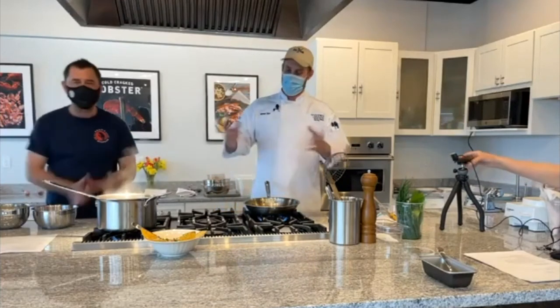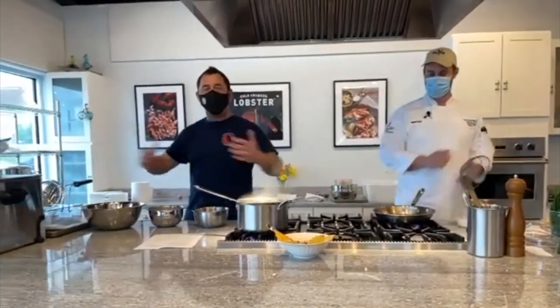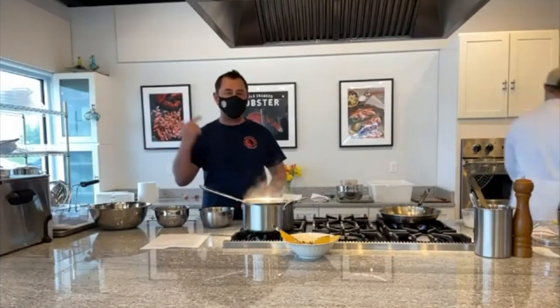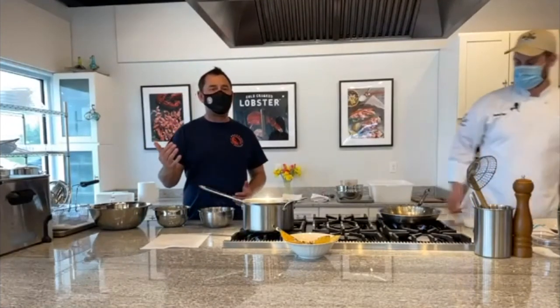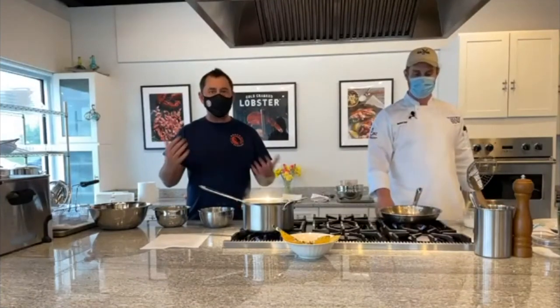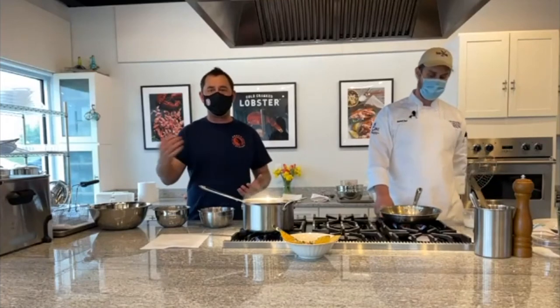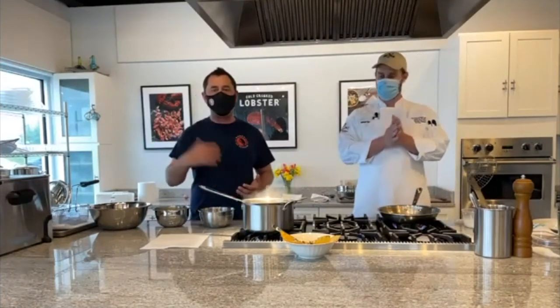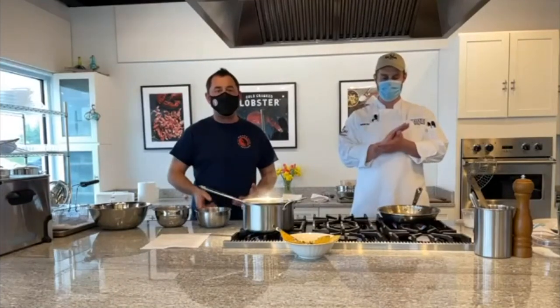One of the many things we've been thinking about with this product is that as you travel up and down the coast of New England and beyond, there are dozens if not hundreds of clam shacks where you can get fried clams, fried scallops, fried shrimp — wonderful products from the ocean. One thing you don't see on the menu is fried lobster. The reason for that is when you boil or steam a lobster and pick the meat, once it's already touched heat, it makes it very difficult to fry — you're cooking it twice. With our raw lobster meat, that problem is solved.